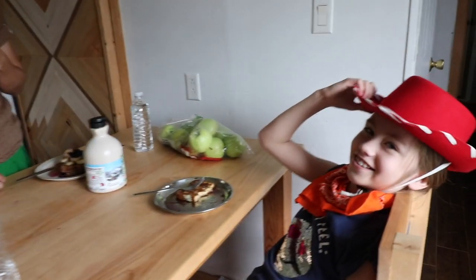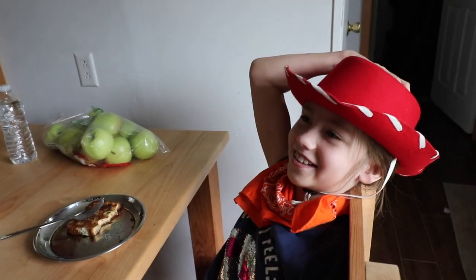Oh Penelope, what are you doing? I just wanted to dress up.